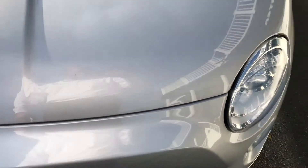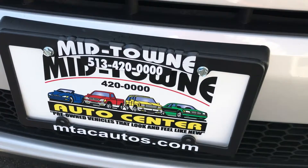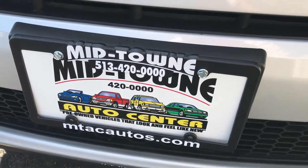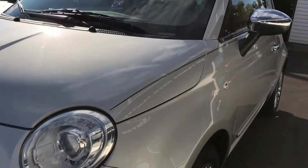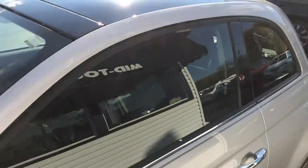We'll put the hood down here and you'll see on the hood there's no rock chips, no dents, dings, scratches or blemishes. Here at Midtown Auto Center, our phone number is 513-420-0000 and mtacautos.com is our website. As you look down the driver's side buying line, no dents, dings — wheels have no curbing, no scratching.